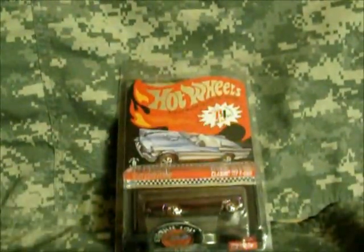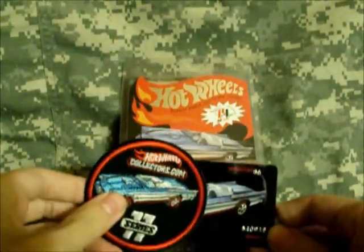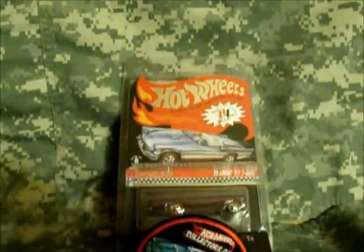So that is it — that is my membership kit unboxing for you guys here on YouTube. You all take care now, see you later. Bye-bye.